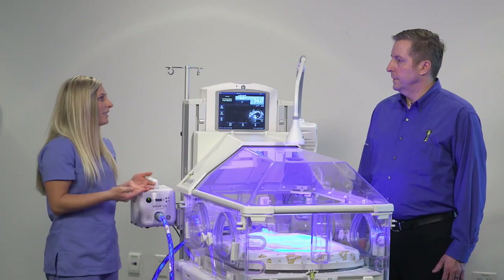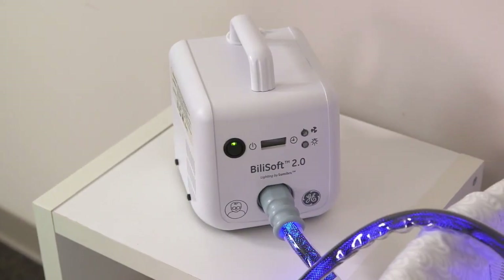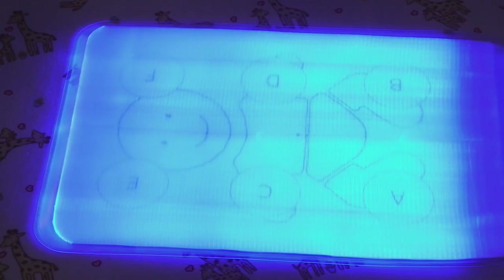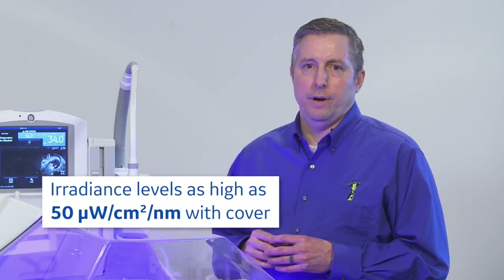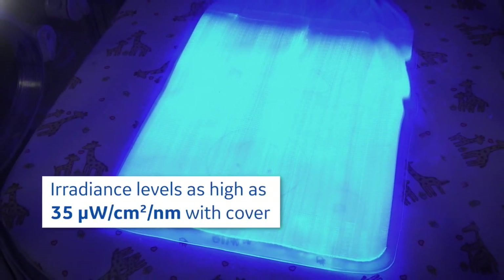Dave, can you explain the differences in pad sizes from an engineering perspective? Even though there are two different size pads, the LED source in the box is the same — the same LED intensity going down the fiber optic cable. But once it hits the pads, the smaller pad has the fibers more closely woven together in a smaller surface area, allowing you to get as high as 50 microwatts per centimeter squared per nanometer with the cover. For the larger pad, you get 35 microwatts per centimeter squared per nanometer because the fibers are spread across the greater surface area.